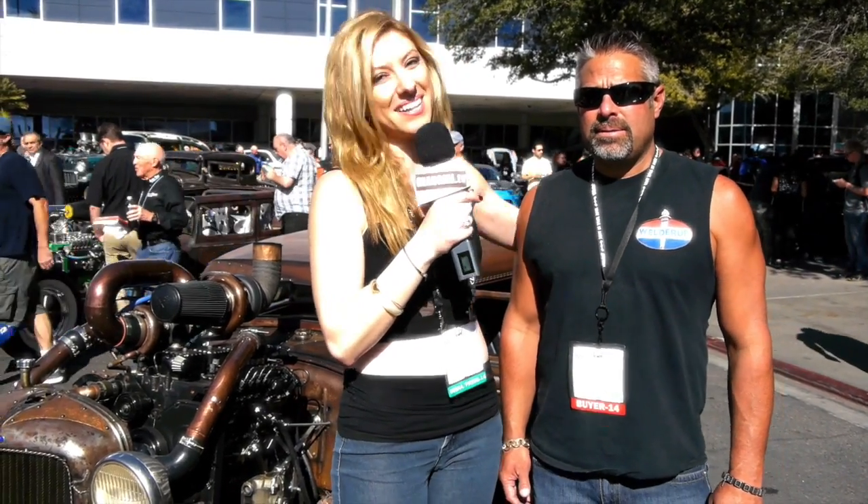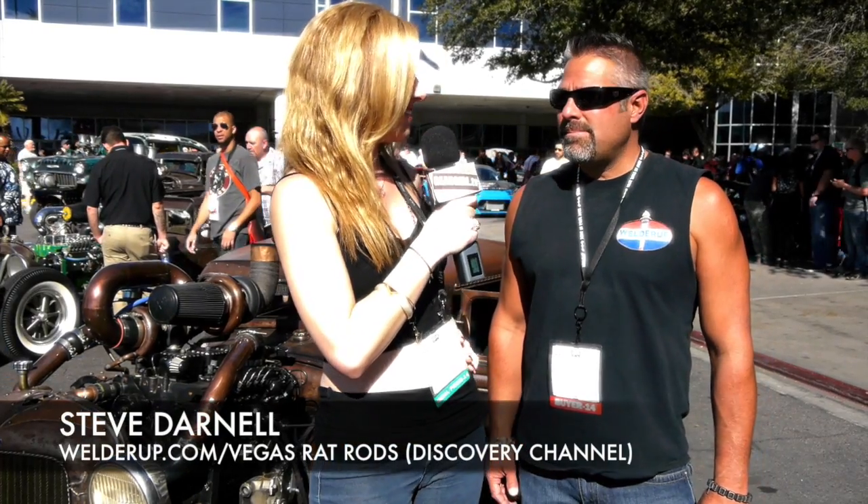Hey guys, what's up? I promised a very special surprise, and I found it right here. Say hello to my buddy Steven Darnell with Vegas Rat Rods. How are you doing, Steven? I'm doing good, how are you today? Great. I want you to tell my viewers — they're going to love what you do. Tell them all about your hot rods.